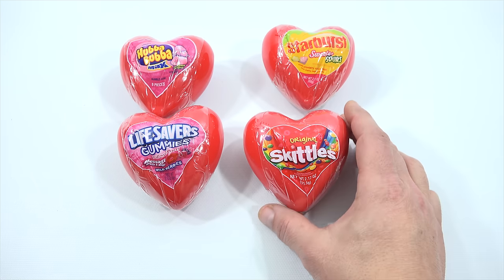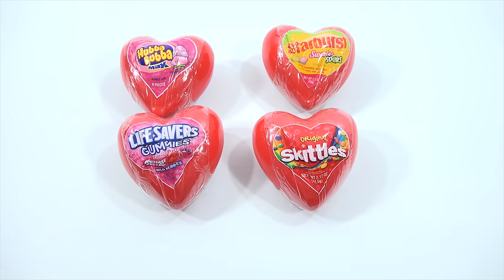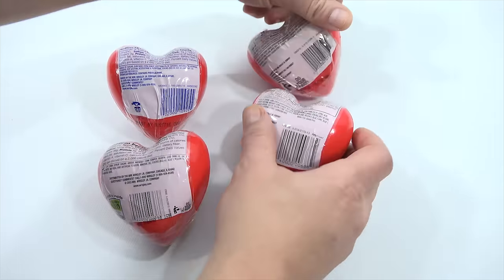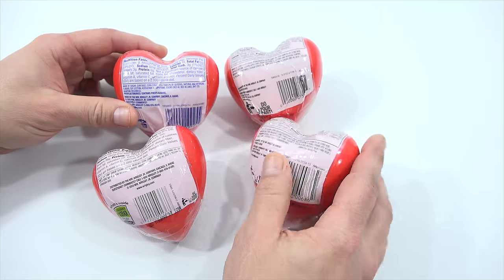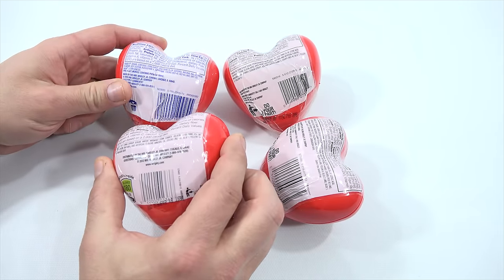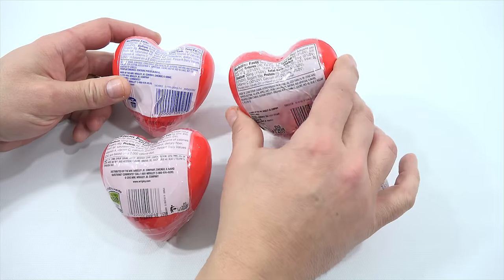So there's other stuff in there and then regular Skittles. Let me turn each one over so maybe we can see some stuff. All the different nutritional facts — see all the different nutritional facts? I don't think there's anything else on there. All by Wrigley Jr., it looks like.